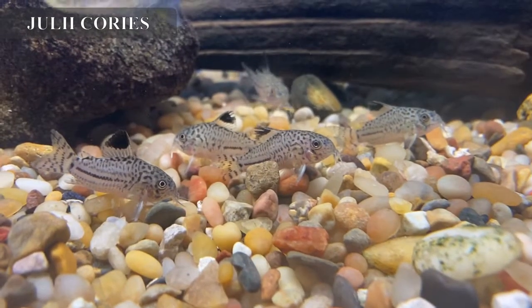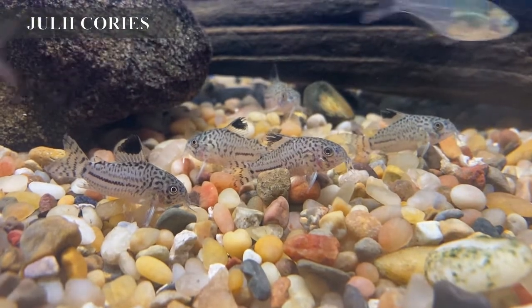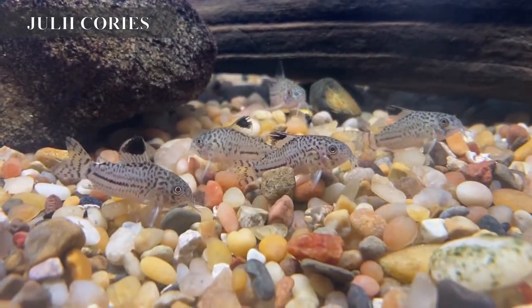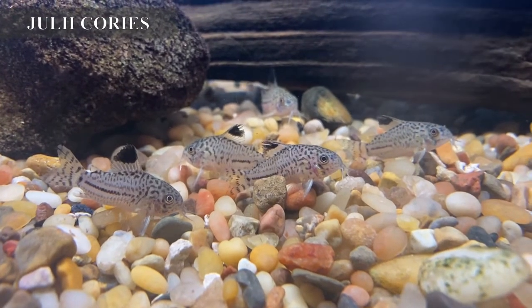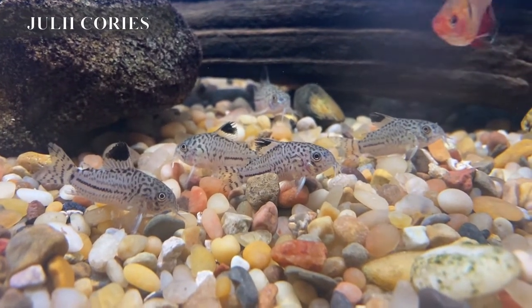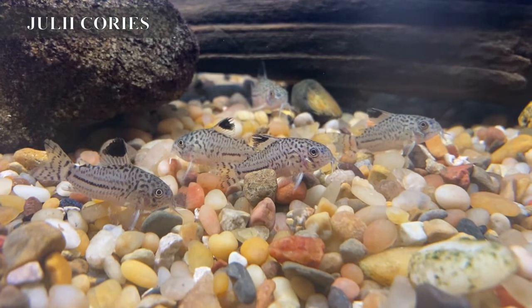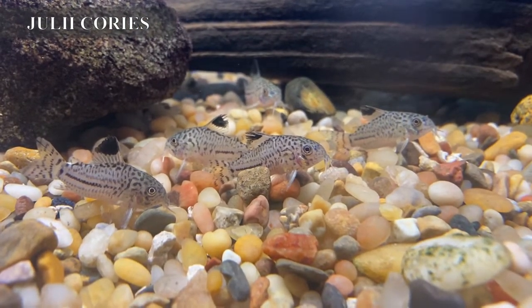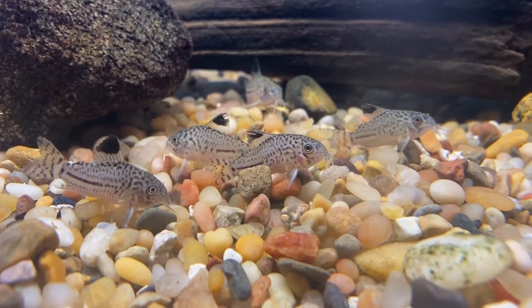We got in a good-looking batch of julii corydoras cats, which we have not had in a while. These are actually tank-raised, so they're going to be a little more durable for you. They are excellent scavenger catfish for any community tank, and corydoras will not eat small fish like most other catfish.